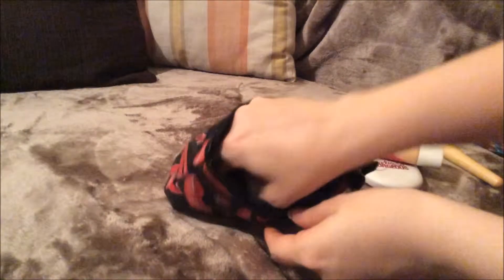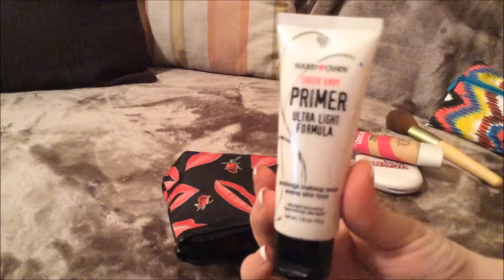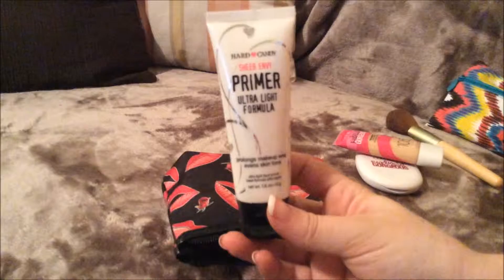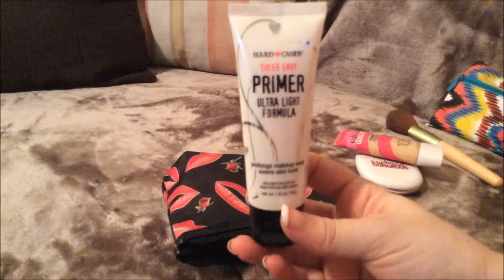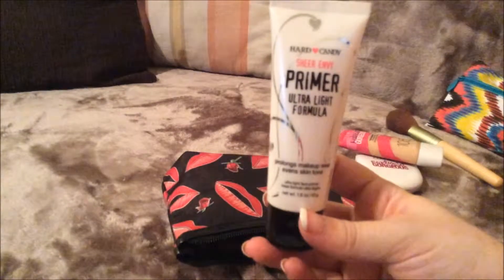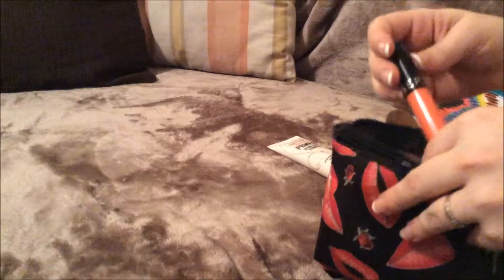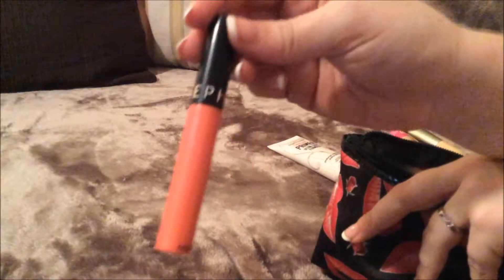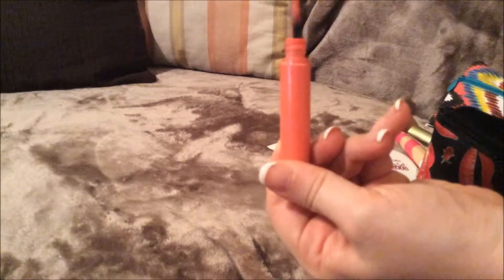So the next thing I have is just this Hard Candy Sheer Envy Primer, and it is an ultra light formula. This was a cheaper primer, but I absolutely love it — it works well, so why not. It's a light formula which I really like. I don't like a lot of heavy makeup, so I always try and get a lighter formula when I pick up, especially foundation and all that.